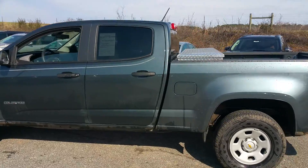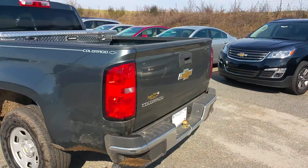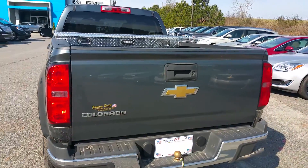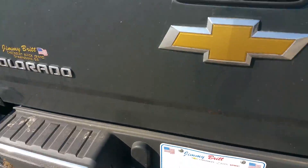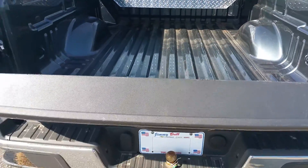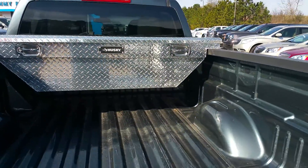It is a crew cab, two-wheel drive. It's equipped with a backup camera, easy lift and lower tailgate, and a toolbox on the back.